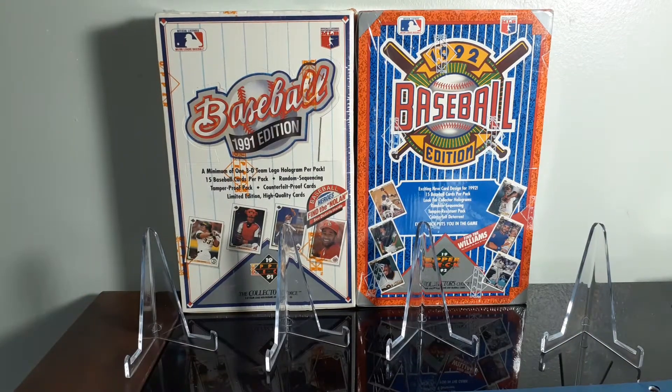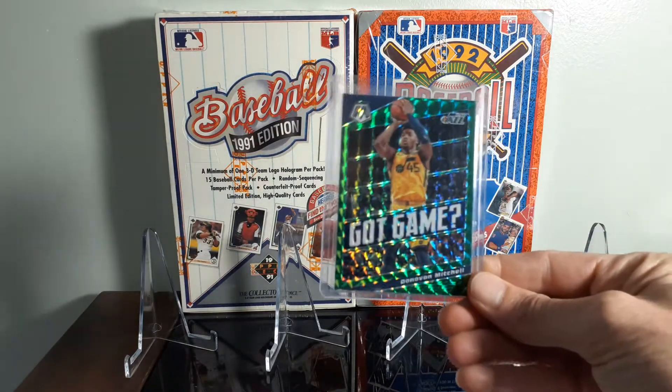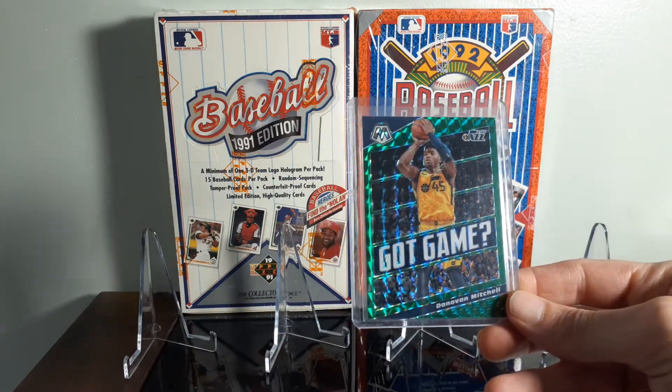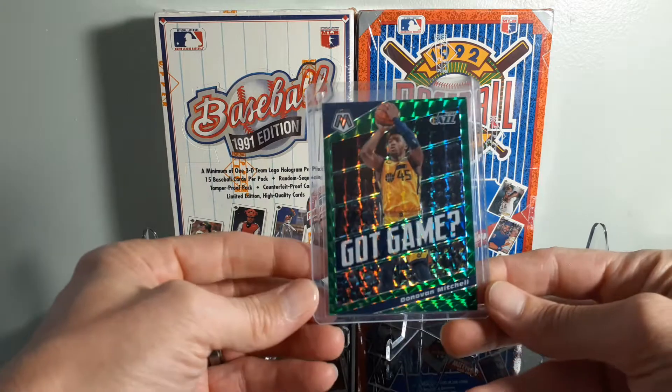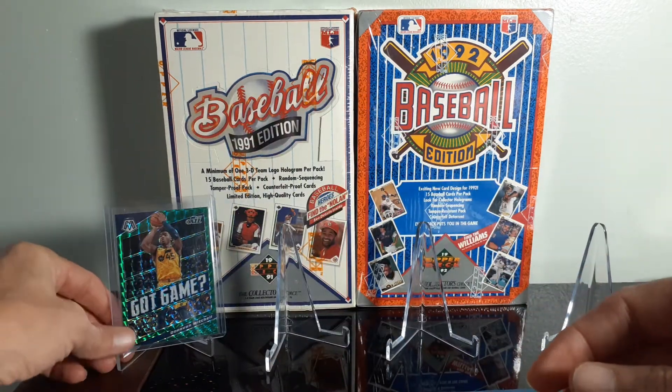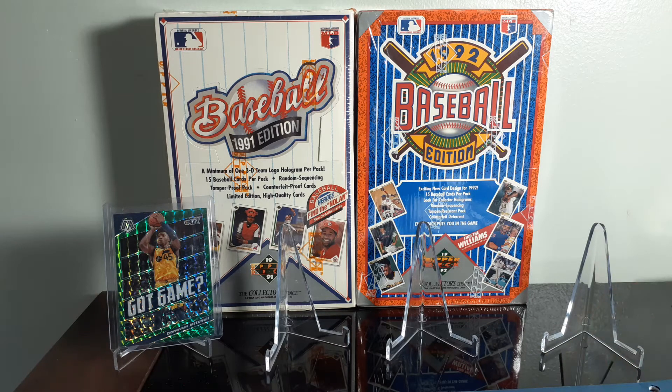Couldn't pass up on it. Grabbed a Donovan Mitchell Got Game, the Green Prism from Mosaic. I think I paid $3 on that one. I like Mitchell — I think his cards are way underrated.